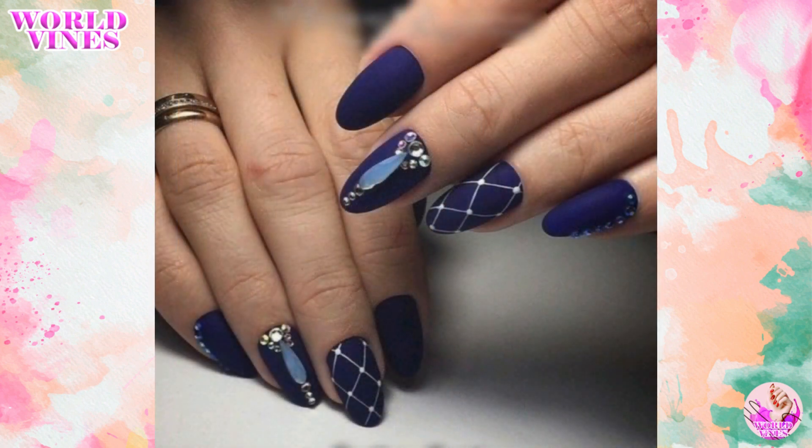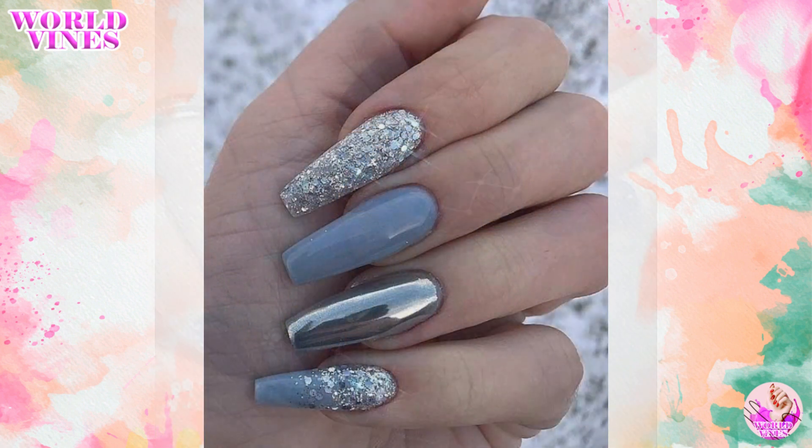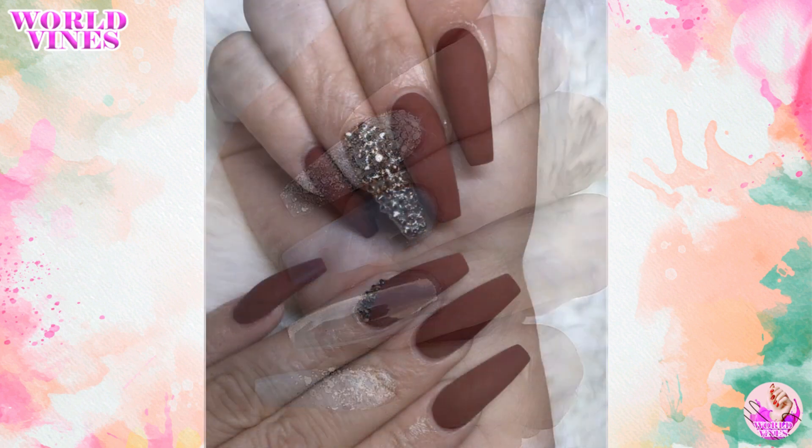Metallic accents can add a touch of gold, silver, or rose gold to your nails for a glamorous look.